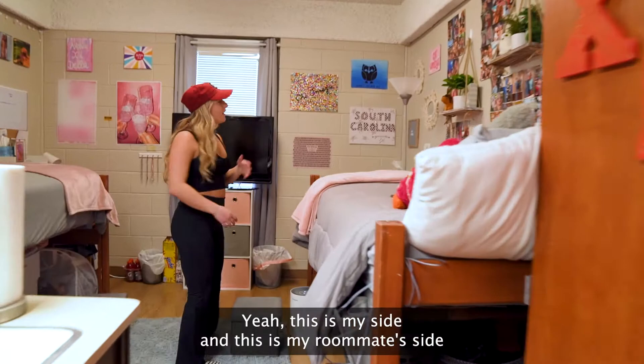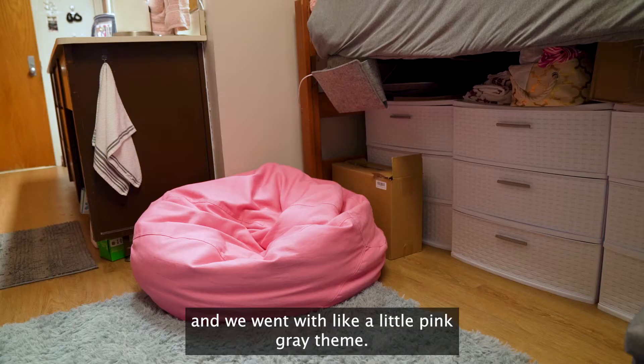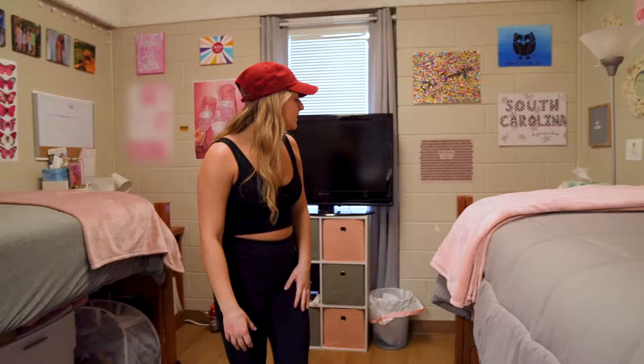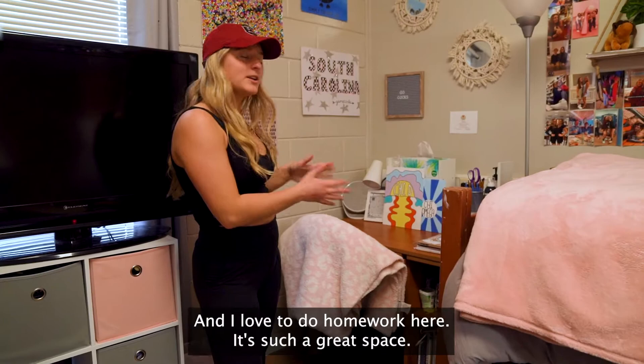But if you come in here, this is my side and this is my roommate's side. We went with a little pink gray theme. It's super cozy in here. I kind of decorated my room with a bunch of pictures of my hometown friends and some friends from school. And then we chose to put our desks more towards the window, and I love to do homework here. It's such a great space.